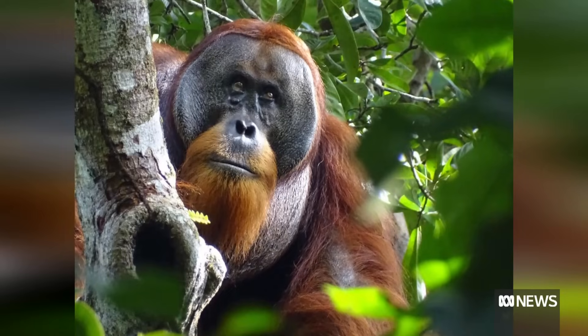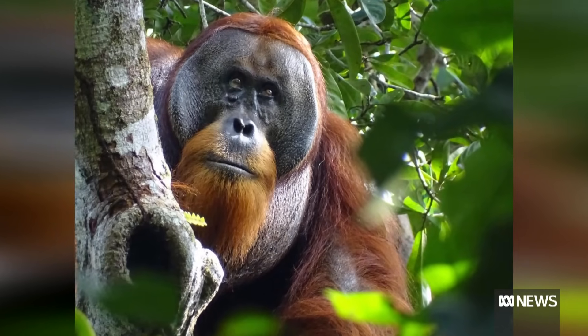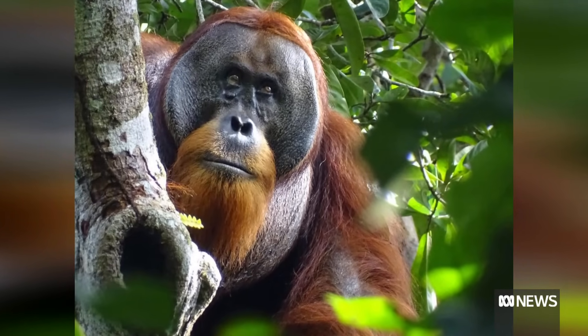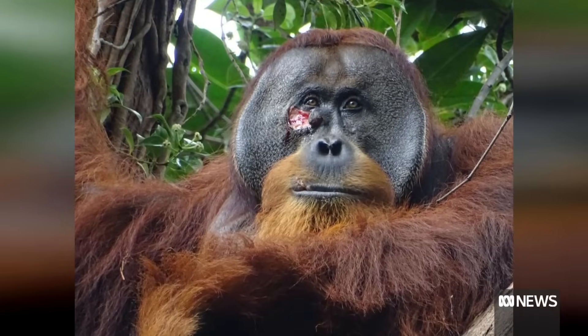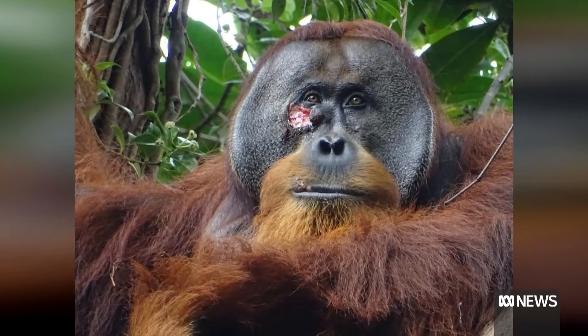We're not sure how Rackus got his facial wound, but it happened during a time when he was involved in fights with other males. Because we rarely see these fights and we rarely see wounds, it's quite obvious to us that the two things are most likely connected — so he probably obtained the wound from a fight with another male.